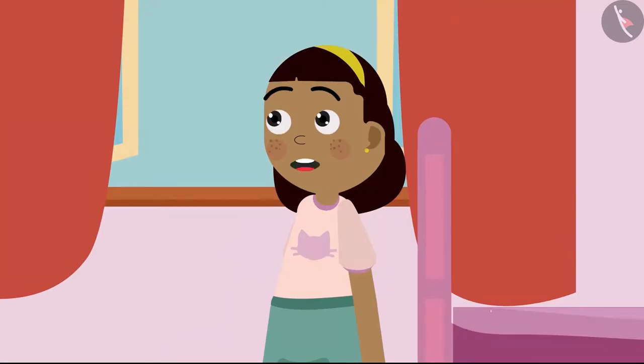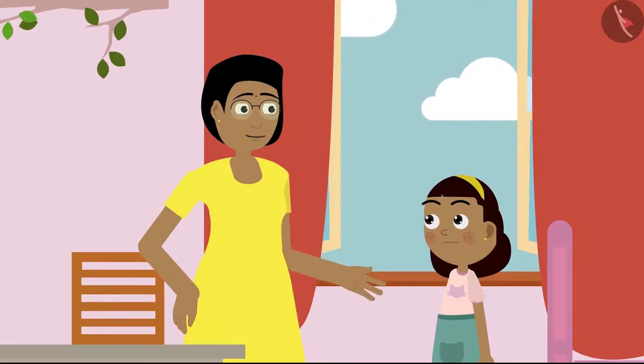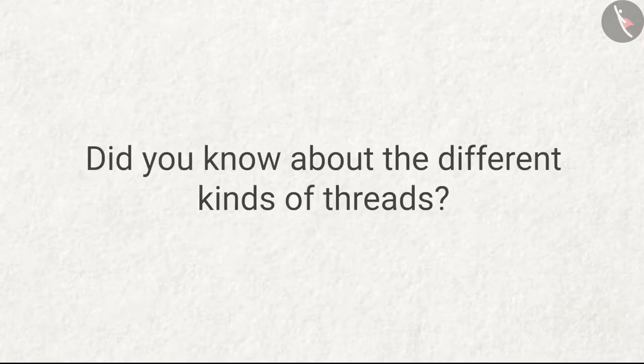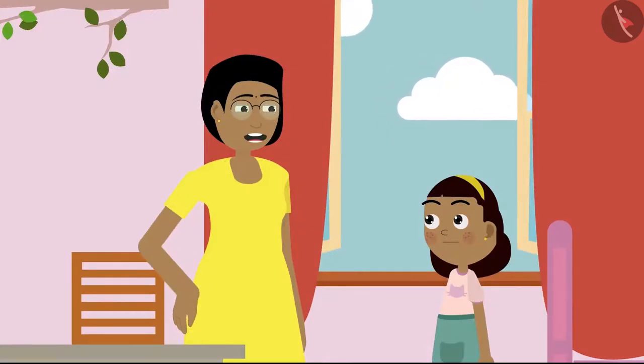Oh wow! I had no idea that such beautiful designs are made with needles. And Ziya, various things are made from different types of threads. There are different types of threads — I never knew that. Did you know about the different kinds of threads? Can you name some types of threads?